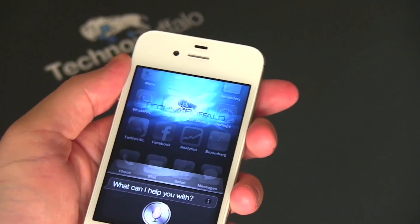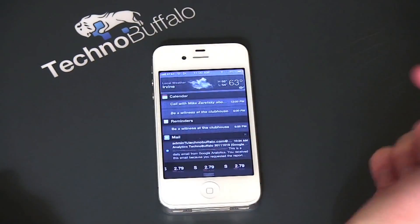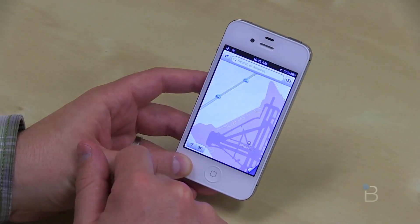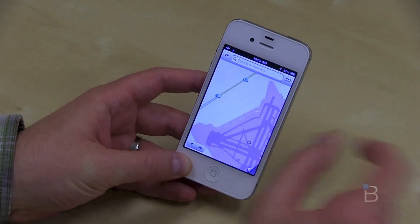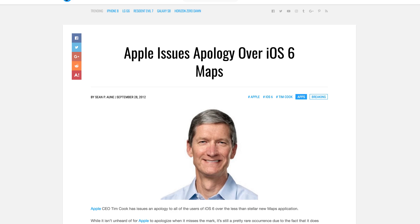2011 was when Siri was finally born into the world, along with iOS 5.0. We also got Notification Center and iMessage. Getting a little more modern in 2012, iOS 6 came along, and Apple and Google famously got divorced — ditching Google Maps for Apple Maps. We all know how well that went originally.